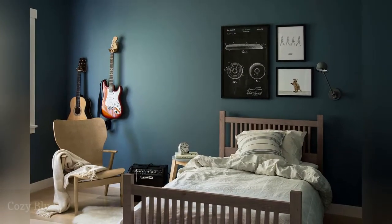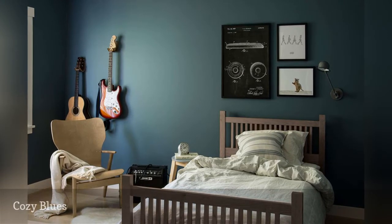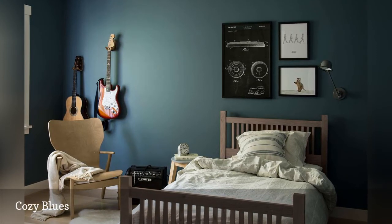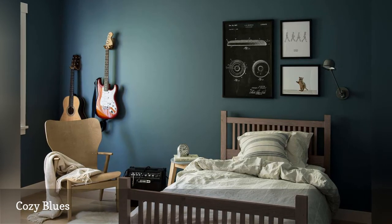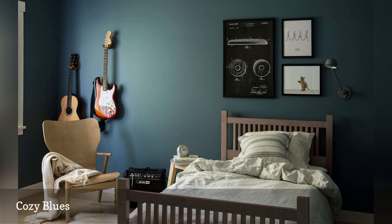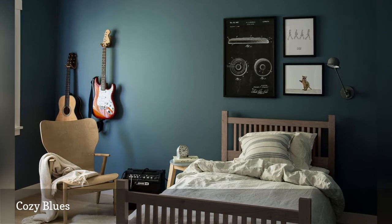This minimalist teen bedroom from Orr Studios is washed in dramatic blue paint to create a whole mood. The simple bed and bedding creates a sense of calm and order, while an armchair offers a place to practice on the guitars mounted like functional decor on the walls. A light-colored rug and a sheepskin on the floor adds comfort and improves acoustics — proving you don't need an abundance of decor to personalize a cozy room.